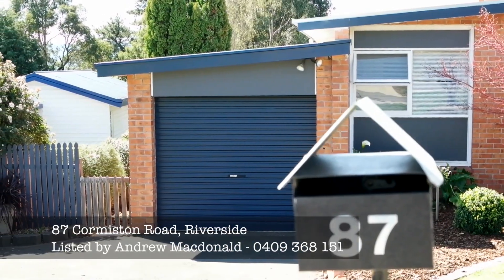Hi guys, Andrew McDonald from Bushby Property Group. Today I'm in ever-popular Riverside at 87 Cormason Road. A three-bedroom brick home represents terrific value for the first homebuyer or even the investor.